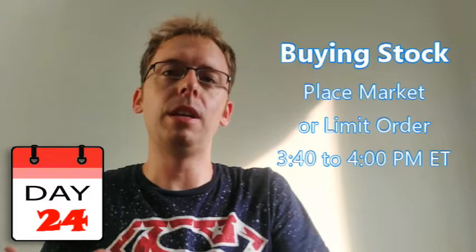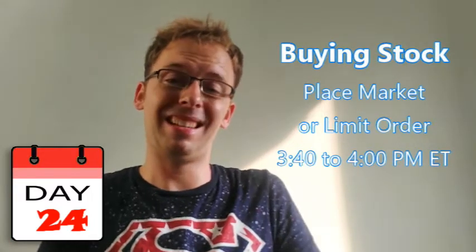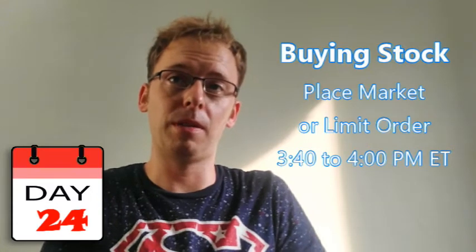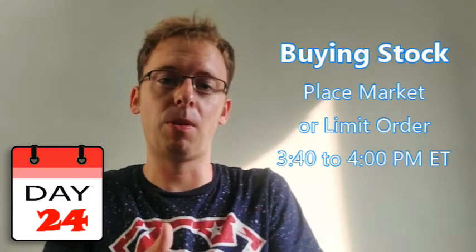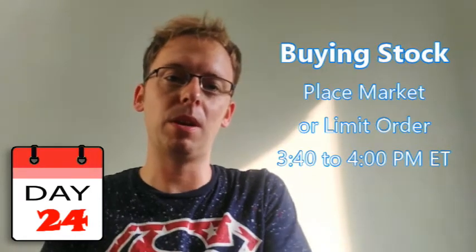Right when the video gets posted, you can immediately enter that trade. For the buying process, you can enter a limit or market order to purchase the stocks anytime from 3:40 to 4:00 PM, and sometimes it might be 3:30 to 4:00 PM. But most likely it's going to be that 20-minute or even 15-minute window at the end of the day to purchase the stock.